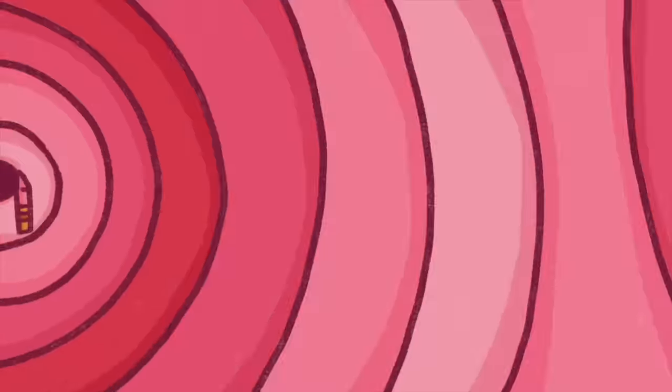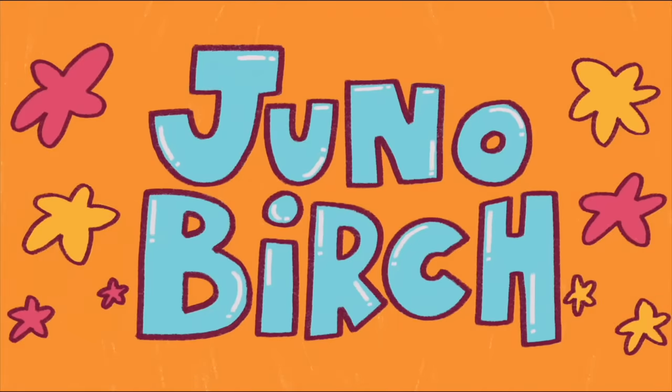Welcome to the Juno Show. Yes, that's happening.